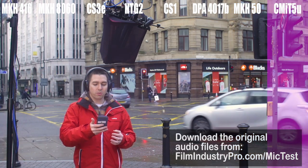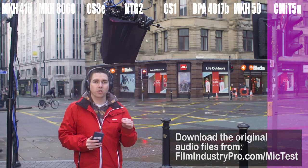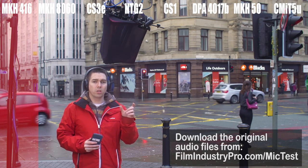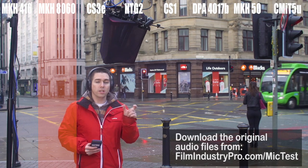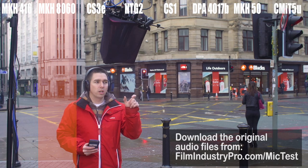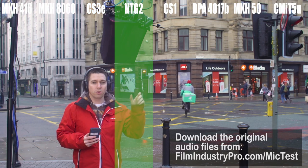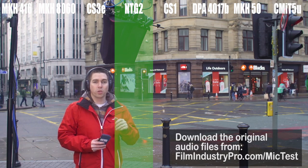I do want to point out that you can get all of the individual audio files — you can download those from the website so you can have a good listen to each track and compare them. They're recorded in 24-bit 48kHz. What I would do is loop certain sections of this audio recording and then solo each track to get a proper comparison — the bit where the traffic was still and it was fairly quiet, loop that bit, and then certain parts where there's lots of noise and I'm talking, compare them to see how each microphone performs on signal-to-noise ratio.